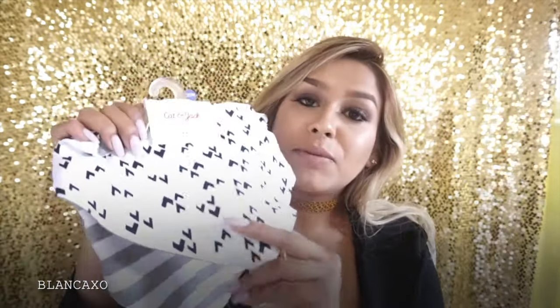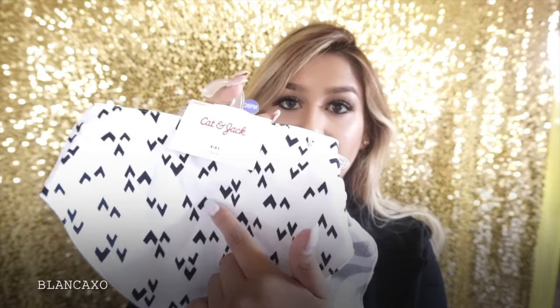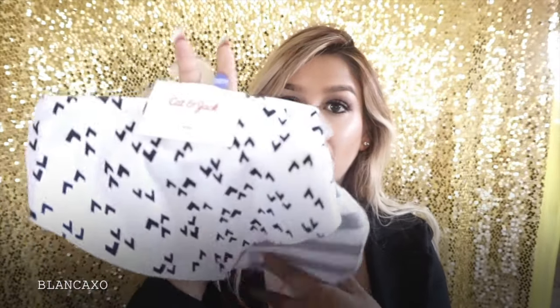These here are from Target — I thought they were so cute. I don't remember exactly how much they were since they don't have a tag, but I picked up these bibs and they are adorable. Look at this one — gray and white stripes. They're actually reversible so you can flip them to plain gray. And this one is black and white with little triangles. These are so much cuter than regular bibs — I'll probably be using these type from now on.